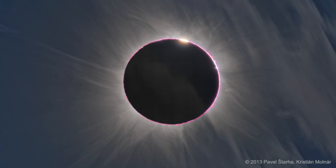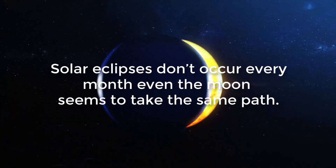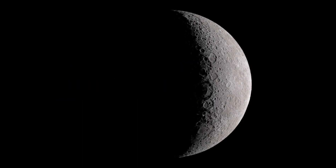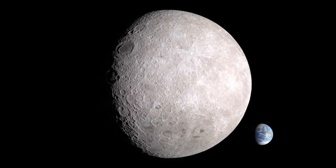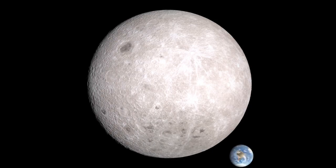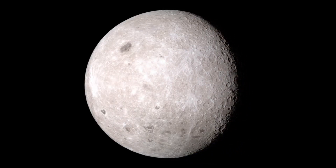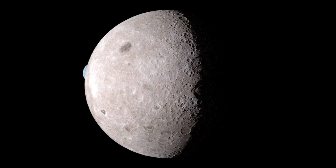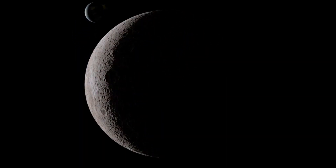Solar eclipses don't occur every month. Even though the moon seems to take the same path, the orbit of the moon is tilted relative to the orbit of the earth around the sun, like a gyroscope. So the moon often passes below or above the earth, and at those times it does not cross the line between the sun and the earth, and therefore does not create a solar eclipse. Only twice a year is a solar eclipse possible.